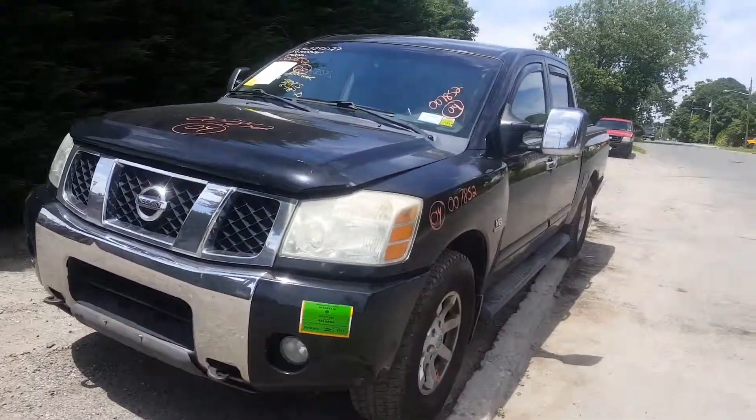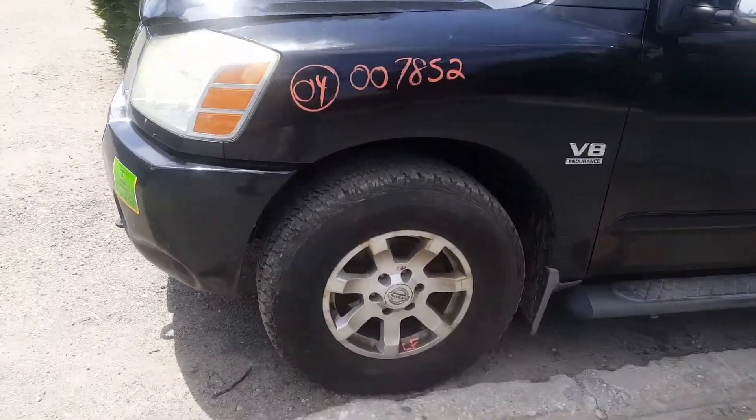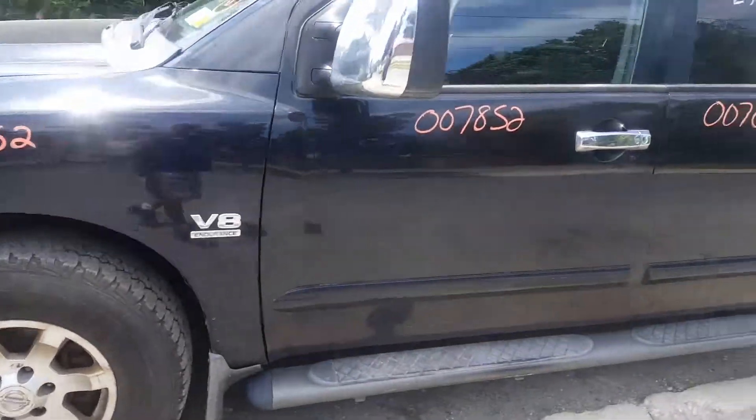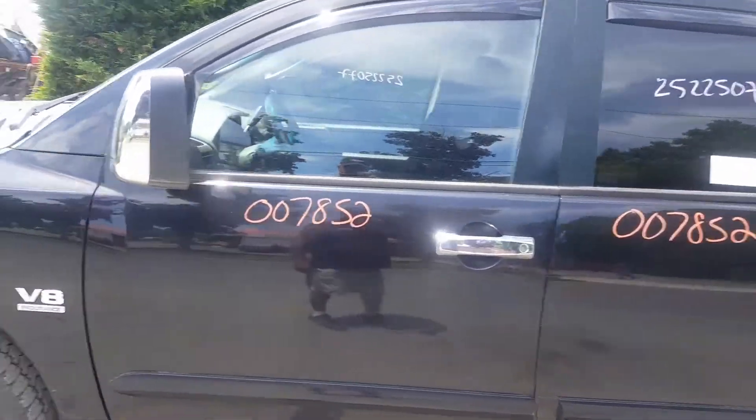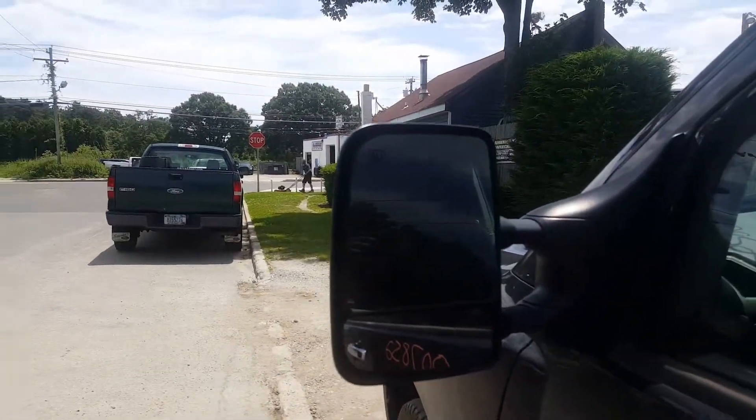Little dent in the front bumper. 17-inch alloys, seven-spoke — got all five of them, nice and clean. It's got the big tow mirrors, dual glass, heated.